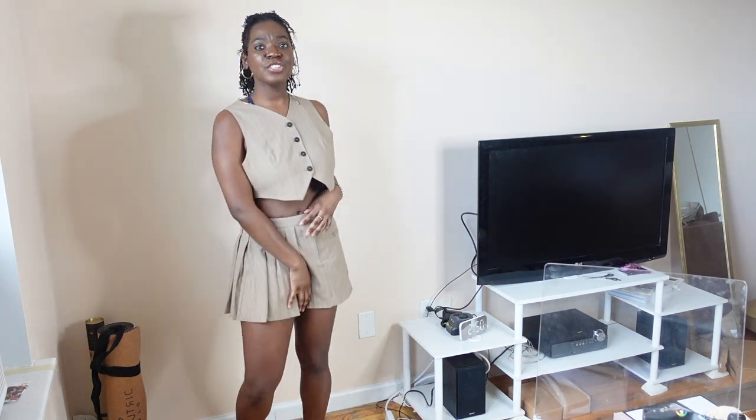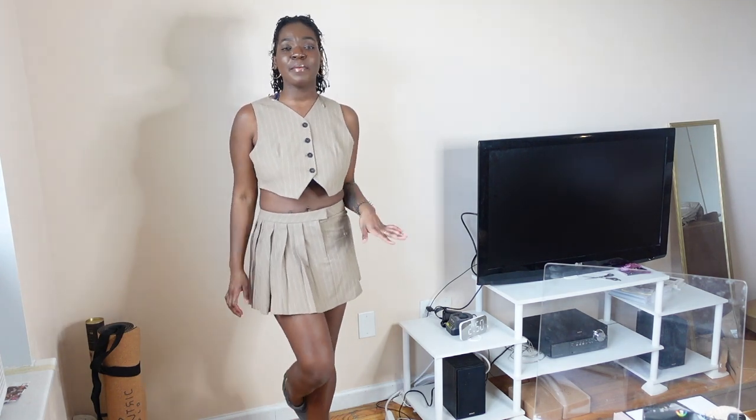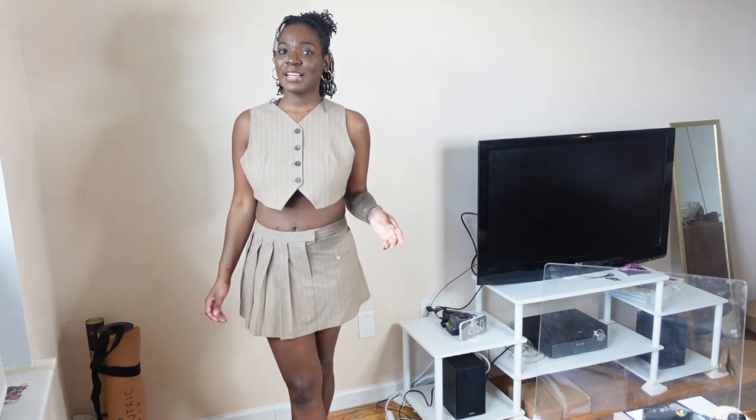The skirt was $49.90 and the vest is $45.90. I think this is a cute set — I'm happy about it. I already have the outfit planned but I'm not giving too much away — head over to my Instagram to see the fits I put together.